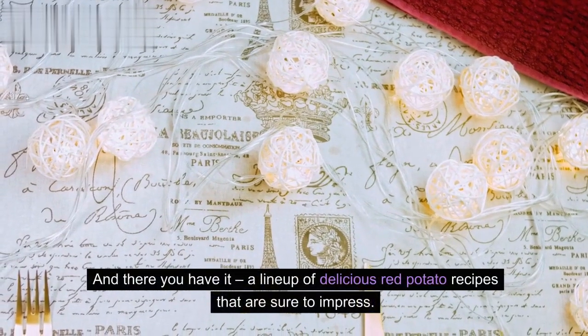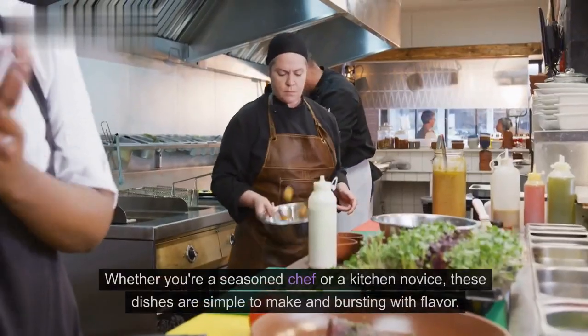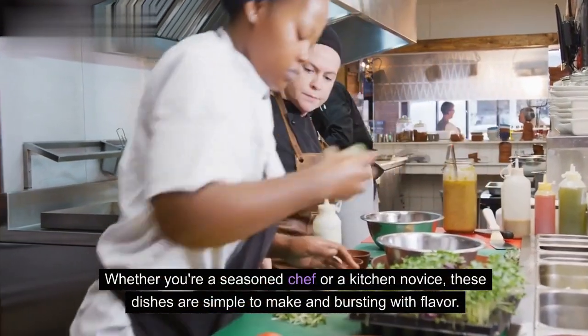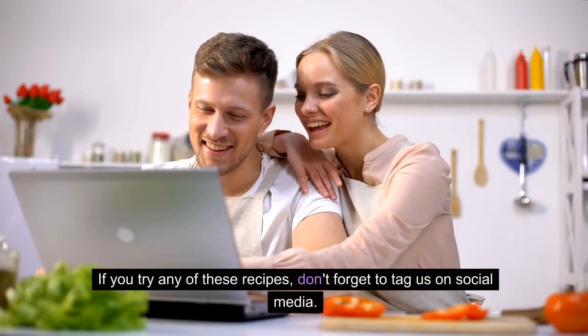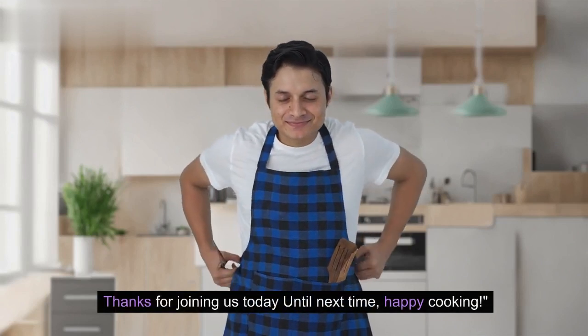And there you have it — a lineup of delicious red potato recipes that are sure to impress. Whether you're a seasoned chef or a kitchen novice, these dishes are simple to make and bursting with flavor. If you try any of these recipes, don't forget to tag us on social media. Thanks for joining us today. Until next time, happy cooking!